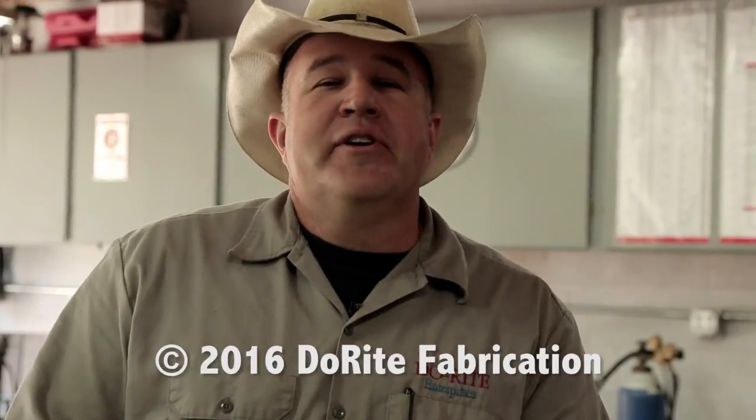Thanks for watching. I hope you enjoyed what you saw here today. Be sure to subscribe to my channel and like us on Facebook — somewhere down below here is a link. See you soon.